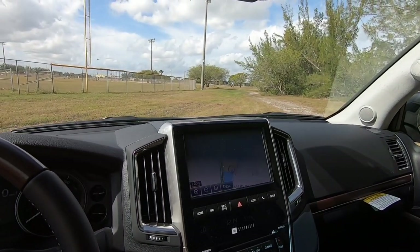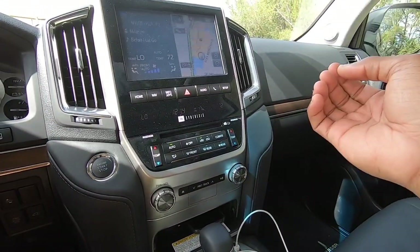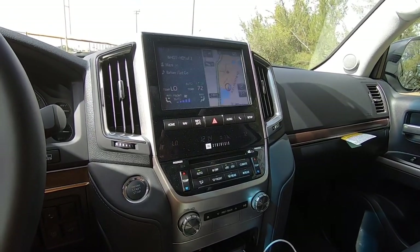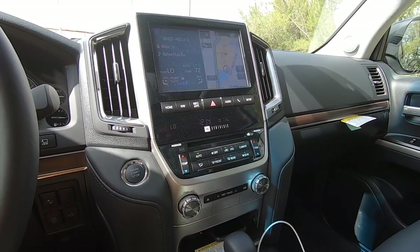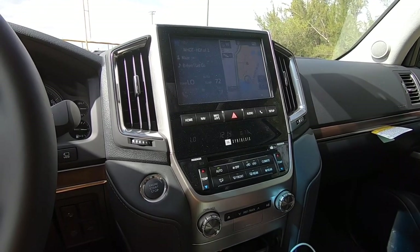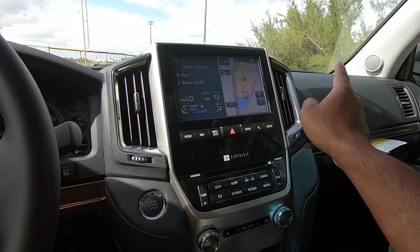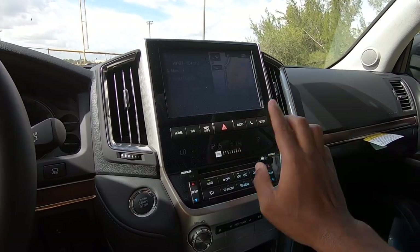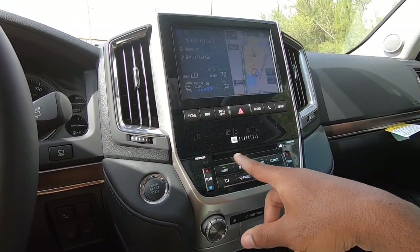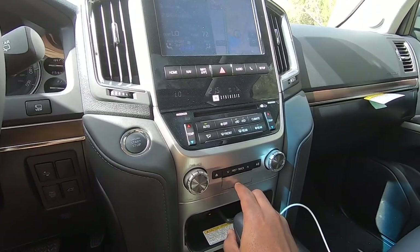Looking at the infotainment system, this has Toyota's Entune system with a nine-inch display. I have my iPhone 11 Pro Max connected, but unfortunately my tester does not have Apple CarPlay, and I'm pretty sure it doesn't have Android Auto either. There are physical hard buttons for home, map, info, and apps, a hazard button, audio source button, and phone setup. I do like that there's an LCD display for the climate showing the temperature, with physical buttons to adjust it and large knobs for volume and tuning.